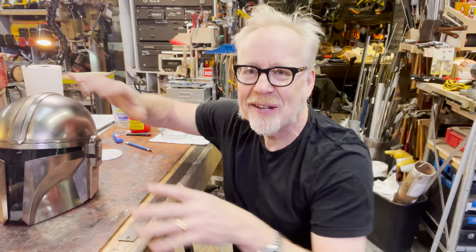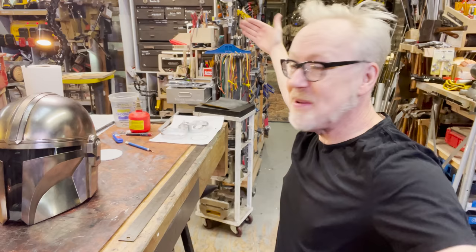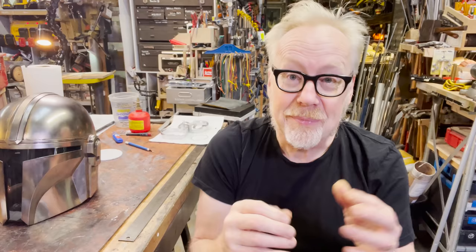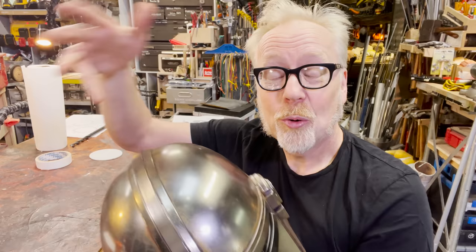You film an actor against a background, then use post-processing technology — formerly analog, now digital — to replace their background. What the Volume does is put the background in the camera live. Picture a hemispherical dome as the shooting stage, maybe 20-foot ceilings and 60 feet in diameter. The inside of this dome is entirely an LED screen — like the billboard screens that wrap around Times Square — a compound curved LED screen on which you can project any background you want.